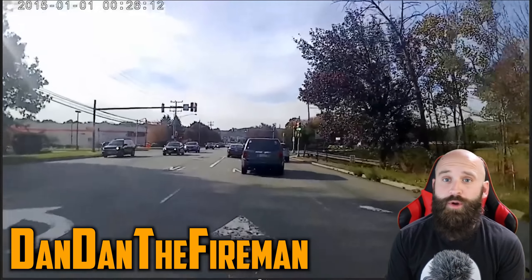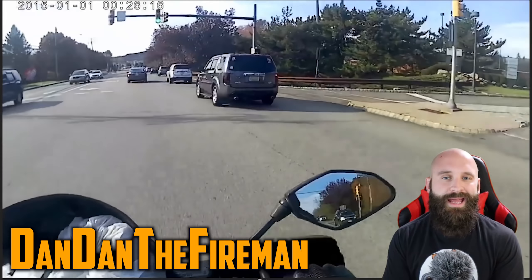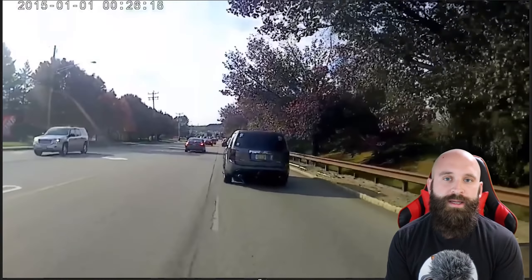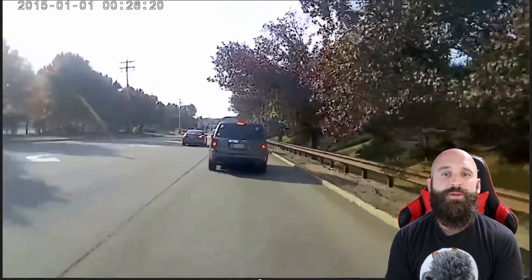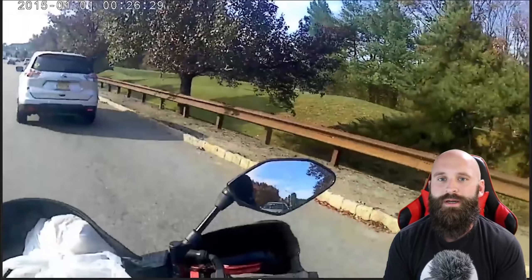What is up everybody? Dan the Fireman here. We're going to be going over this collision. It's going to be relatively simple, but it's going to be a line of sight problem and lane position problem. It's not necessarily going to be about the skills — it's just going to be how you prepared yourself for the situation. Let's talk about that and figure out how we can use it to prevent this type of thing for ourselves.